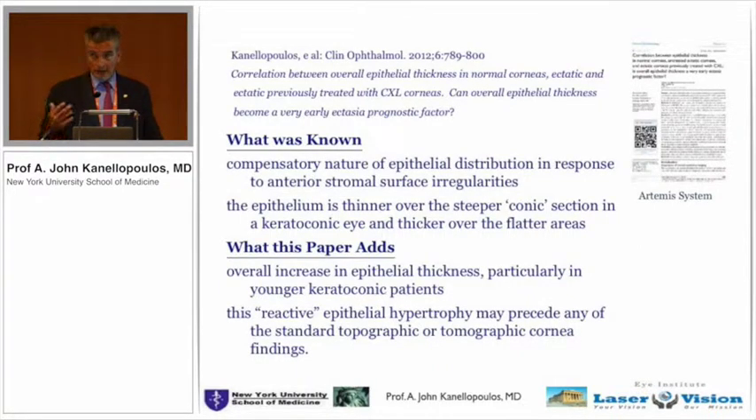We can cross-link a young keratoconic patient who's beginning to have keratoconus and eradicate the disease. When I trained as a cornea surgeon in the U.S. in '94, '95, the options were glasses, contact lenses, or transplant — and this has changed. Now it's not only an esoteric hobby to see who has keratoconus, but this is a humongous healthcare issue for every country. In Greece, we estimate about 1 out of every 20 young Greeks has keratoconus that requires our attention.